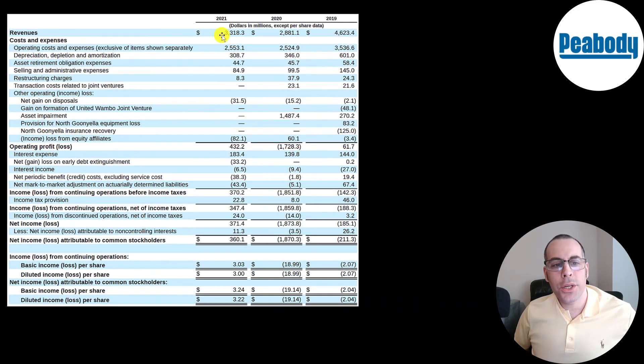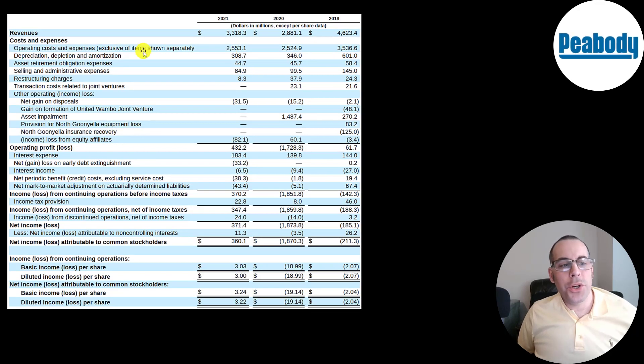They spent 2.6 billion to generate 3.3 billion of revenue, including over 300 million of depreciation, depletion, and amortization; 45 million in retirement of assets; and 85 million in selling and administrative expenses — resulting in a really nice operating profit in 2021. The big loss in a prior year was due to a 1.5 billion dollar asset impairment, which is a non-cash item: you decrease the value of an asset on your balance sheet and pass the loss onto the income statement, but add it back on the statement of cash flows. They earned $3 per share in 2021 compared to a loss of $19 in 2020 and a loss of $2 in 2019.